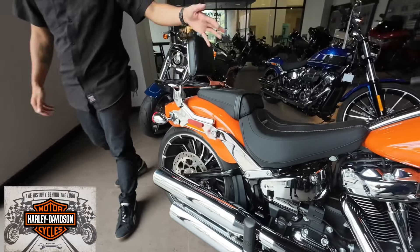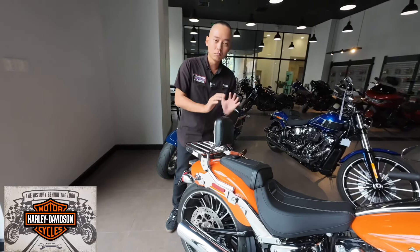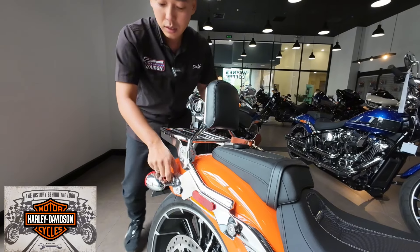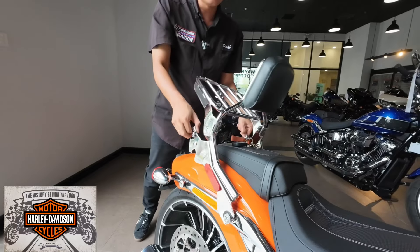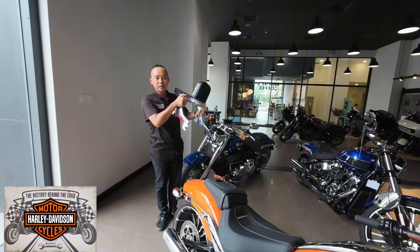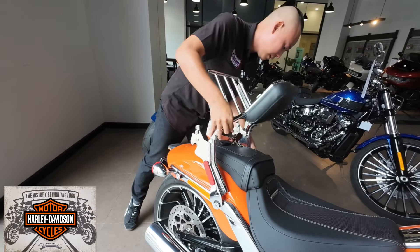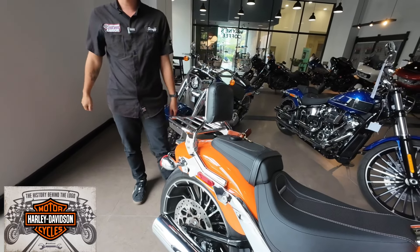Phần yên đôi đã được trang bị sẵn. Chiếc xe này đã được anh chủ trang bị luôn một bộ tựa lưng 3G chính hãng - giá khoảng hai mươi mấy triệu đồng. Có thể tháo lắp nhanh - mình giật cái này ra, giở lên, rút ra là tháo được. Khi gắn lại thì cũng gắn vào hai cái khớp của nó rất nhanh. Đi xa thì gắn vô, gắn xuống là xong.